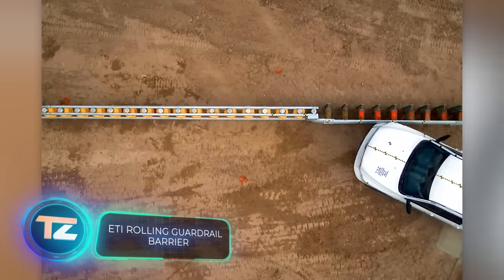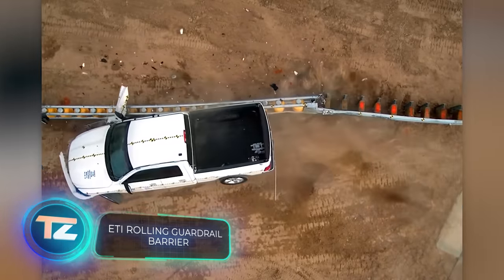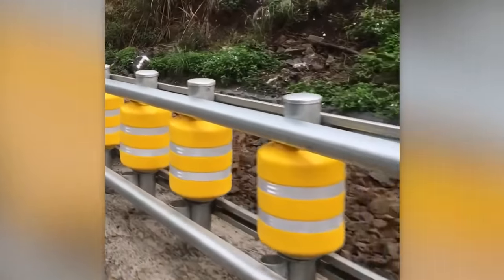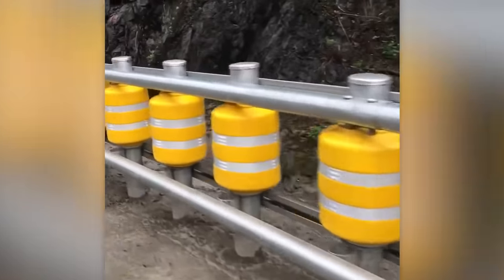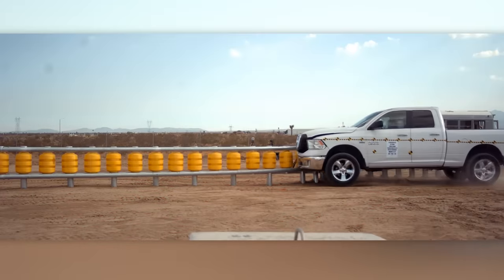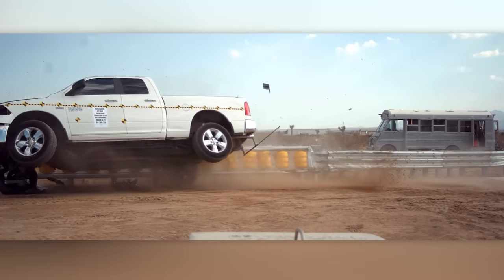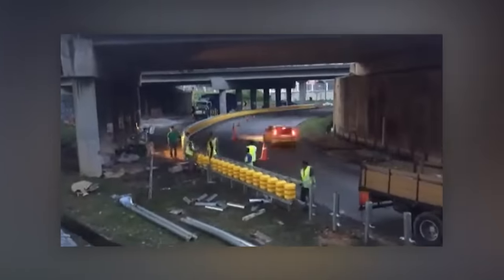Ordinary roadblocks can become safer too. These barriers, already used in 14 countries, are called rolling barriers and are fitted with polymer rollers. Thanks to reflective strips, they're perfectly visible in headlight illumination, even on unlit roads at night. Rolling barriers have successfully passed European and American crash tests EN 1317 and MASH. And thanks to their modular design, they can be repaired much more easily than conventional ones.